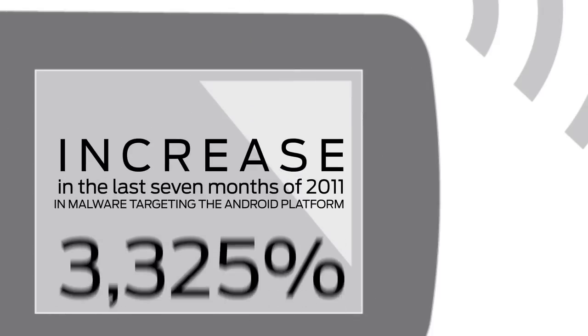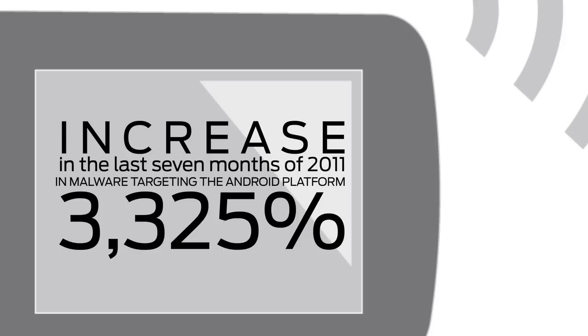If we look at it from an increase in malware, we've seen an increase that's unprecedented across all platforms, but with a specific focus on Android devices.